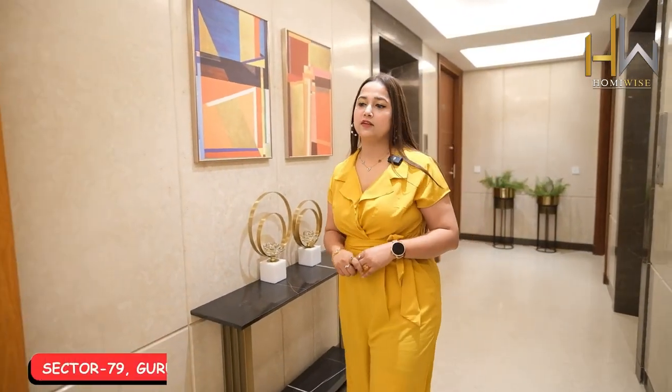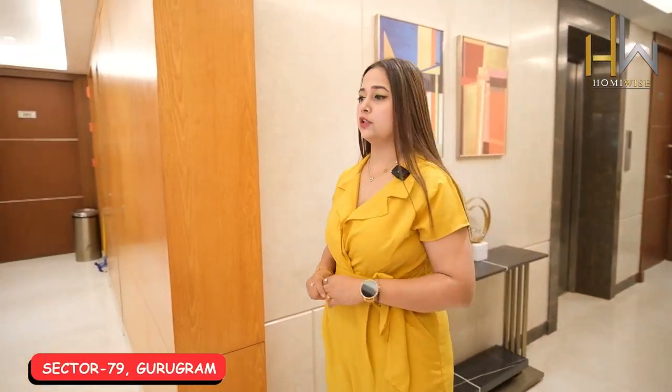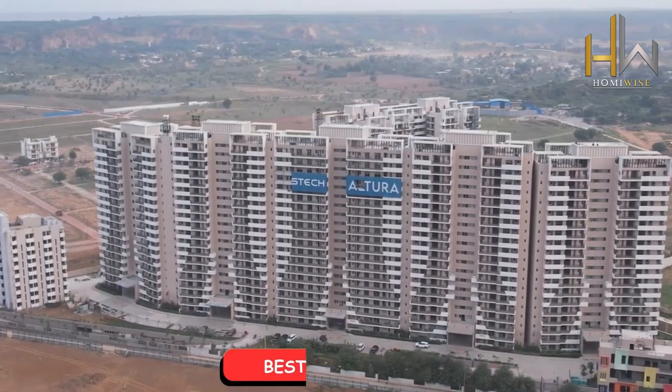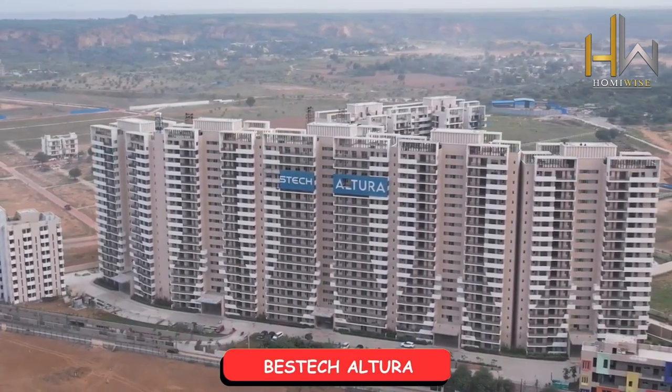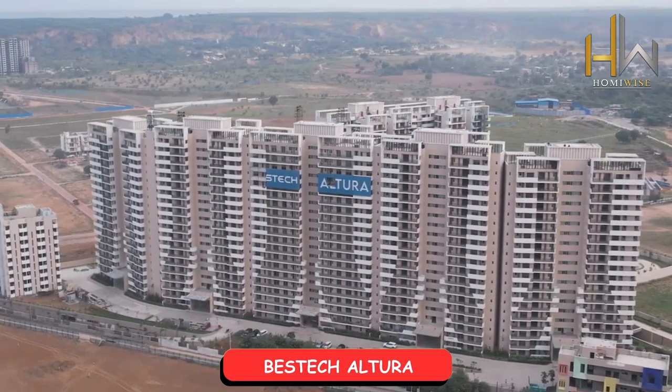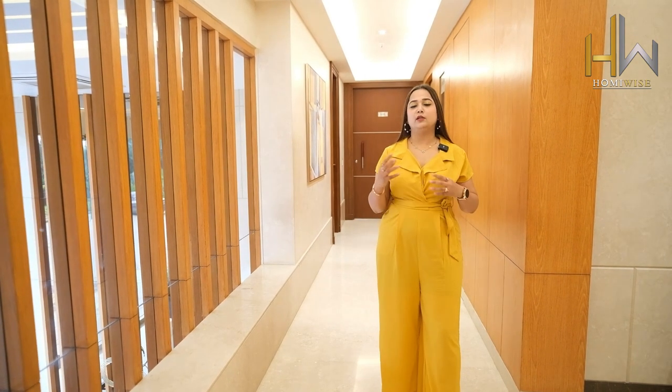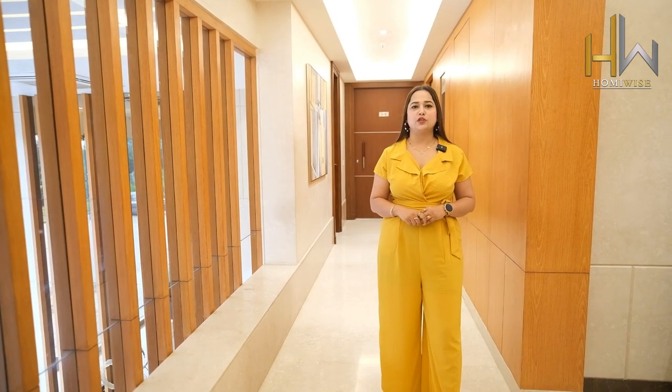Hello everyone and I am back with another exciting video on my channel. Today I am here at Sector 79, a very nice location with a very beautiful view. I am talking about the Bestech Altura. I am here to cover all the sample apartment footage. Before moving to the sample apartment, I just want to tell you a little brief about the project and the location itself.